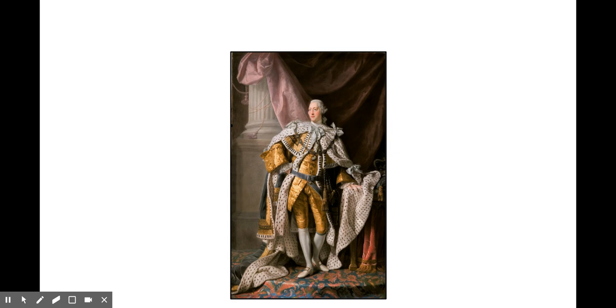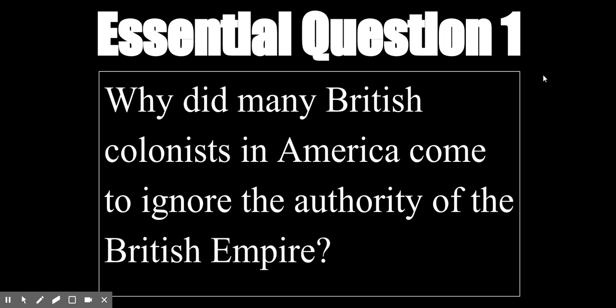The leader of the British Empire at this time was King George III, a really young king who came to power in 1760, about 16 years before the Americans decided to break with the British once and for all. King George III was a young man and very popular among his followers, which is pretty surprising to a lot of people. This leads us to our essential question for Unit 2: Why did many British colonists in America come to ignore the authority of the British Empire?